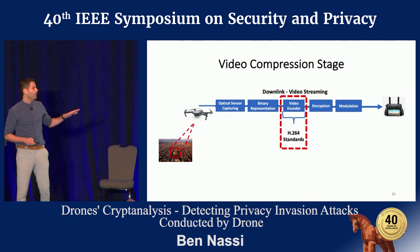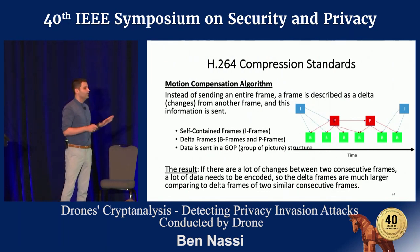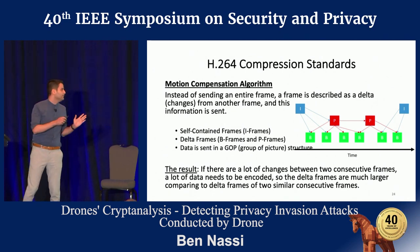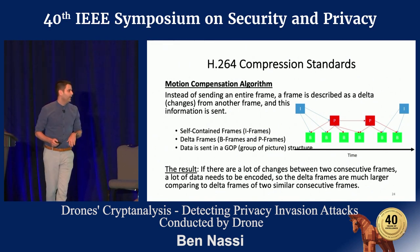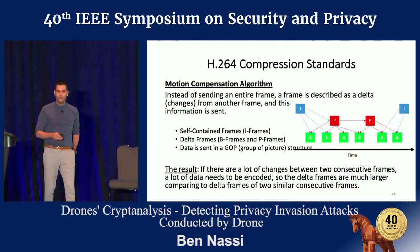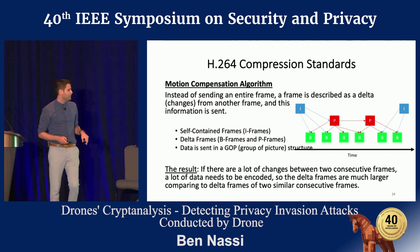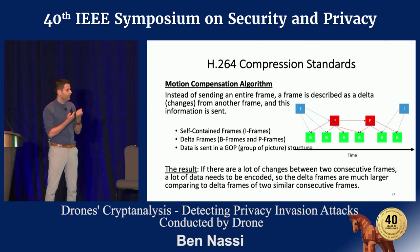For those not familiar with H.264 compression standards, basically: instead of sending an entire frame, a frame is described as delta frames — as delta changes from another frame. This information is sent in a group of pictures (GOP) structure. The result is that if two consecutive frames have high similarity, a lower amount of data needs to be encoded and sent. However, if there is a big difference between two consecutive frames, a bigger amount of data needs to be encoded and sent back from the drone to the operator.